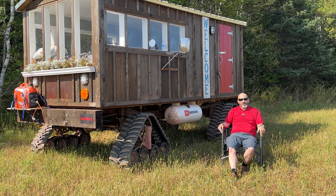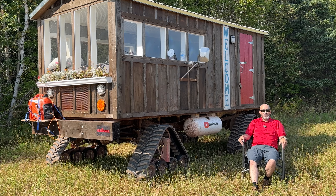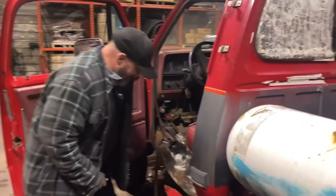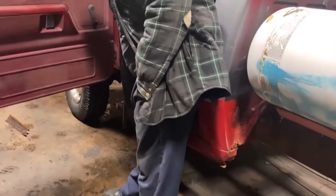Originally, I thought when we were finished with the pickup truck that I would put a cabin on the back of it and use that for these videos we're making. But the body of the truck was in disrepair. Look at the cab — you can't even close the door anymore. There's no floor left.